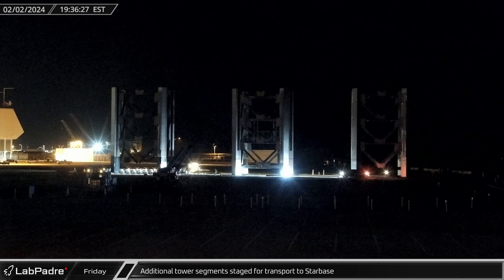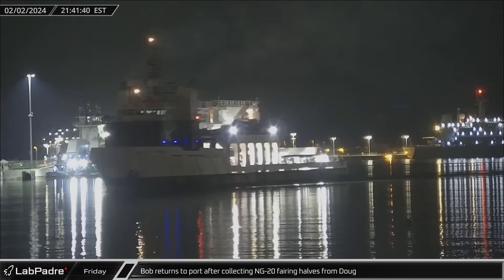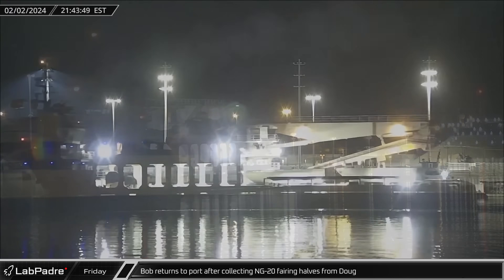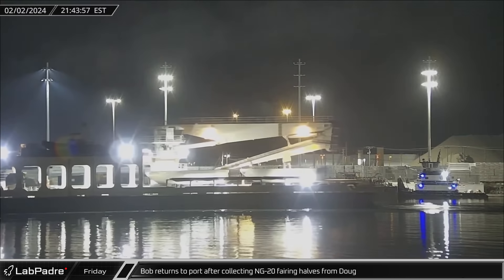Two additional orbital launch tower segments were brought to the docks and staged for transport to Starbase. Support ship Bob returned to Port Canaveral in the evening after collecting the NG20 fairing halves from Bob's brother ship, Doug.